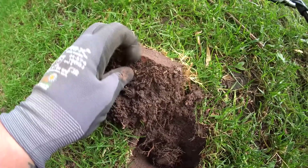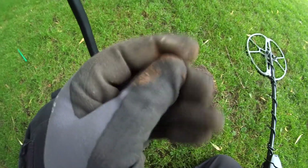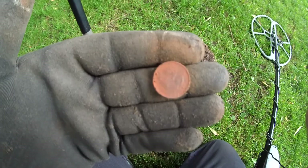It seems like it's the first con of the day - the rain starts, but never mind, I need to go out. First find: 50 Pfennig from 1972.